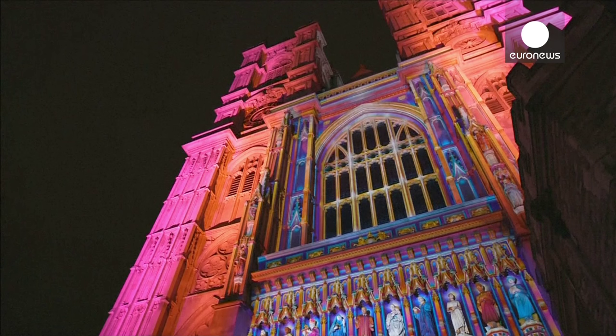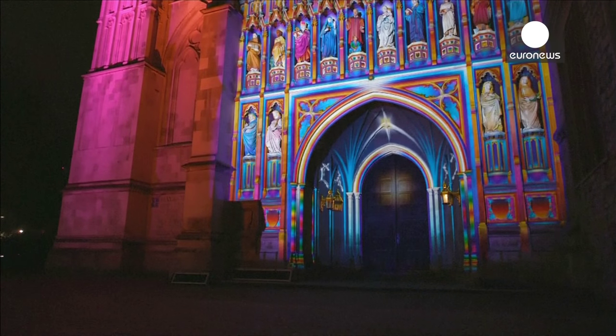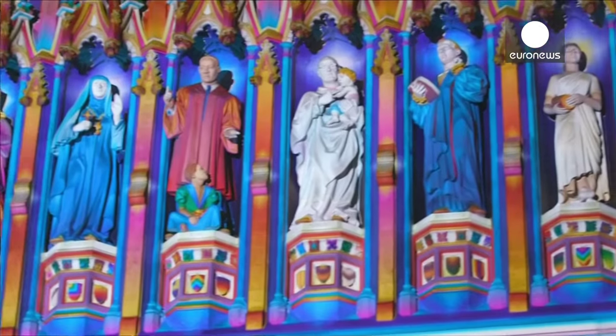There's a whole variety of stuff to see in Lumiere London. The essential ingredient of all of it is light, but artists are working with all kinds of different technologies — whether that's video mapping, as you see behind me on Westminster Abbey, freestanding neons, installations made of fibre optics, projections.